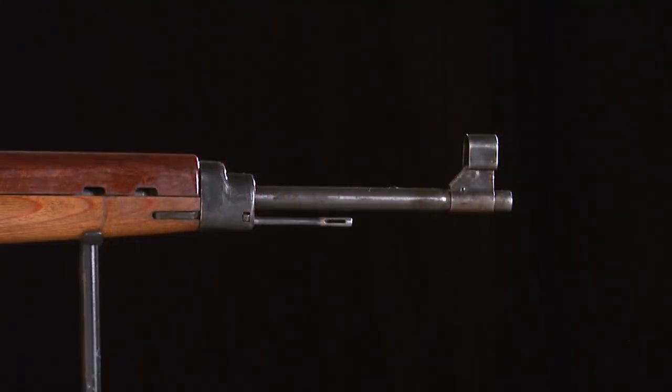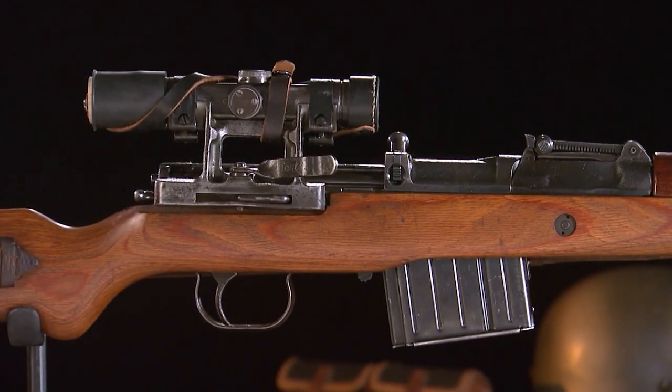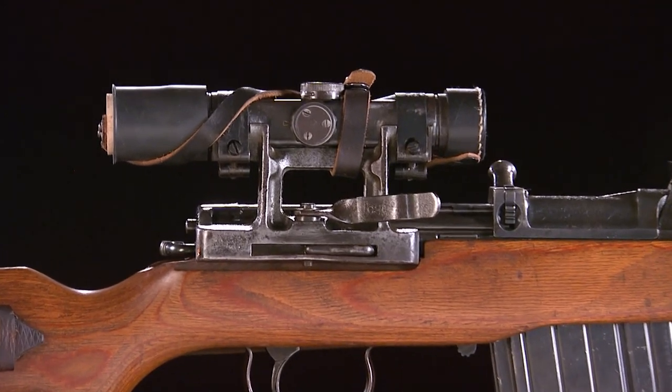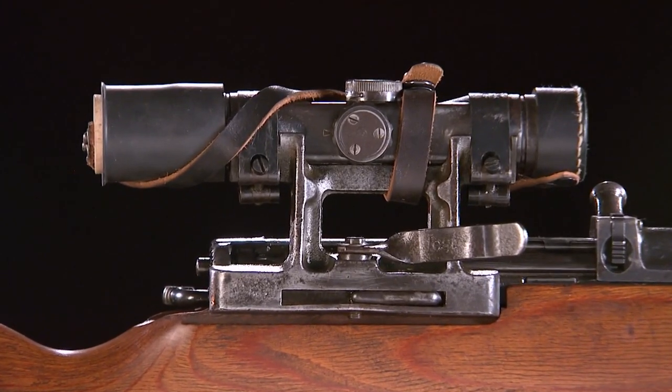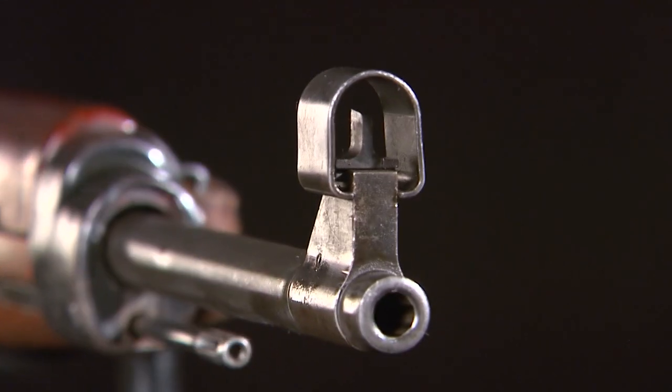Together, these changes made the G-43 lighter, tougher, and far easier to produce, and they made a huge number of them. Most of them had integral rails on the side for use with the ZF-4 scope, which was a pretty good little scope. Consequently, the rifle served pretty well in the sniper role.